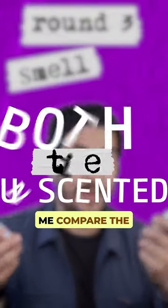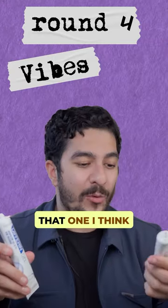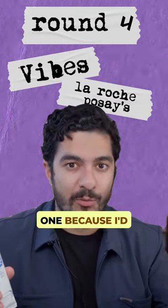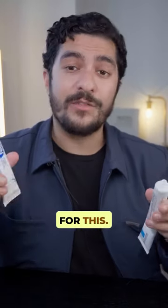Round three is smell, so let me compare the two. Round four is my scientifically termed vibes round, and on that one I think I'm going to give this to the La Roche-Posay one, because I'd be more proud for someone to see this on my sink than I would for this.